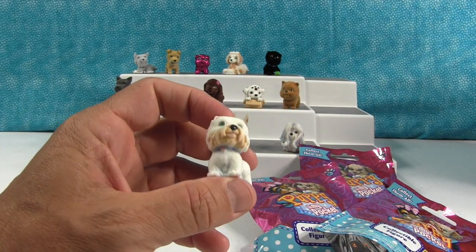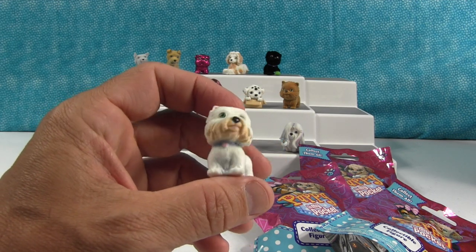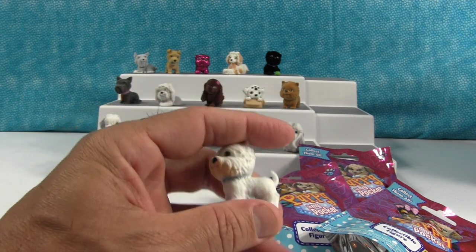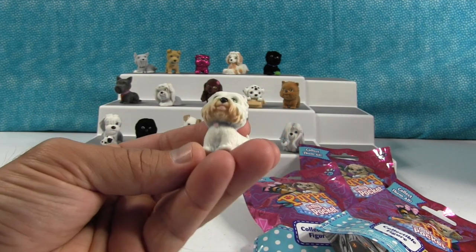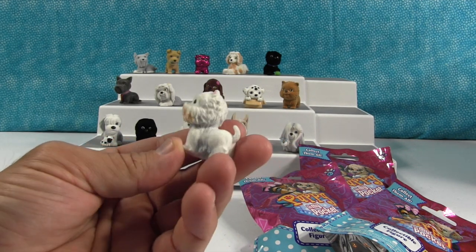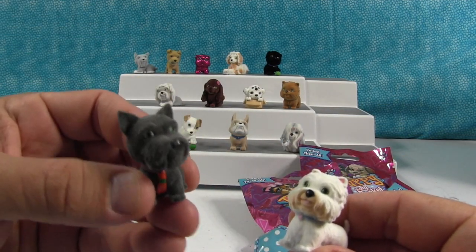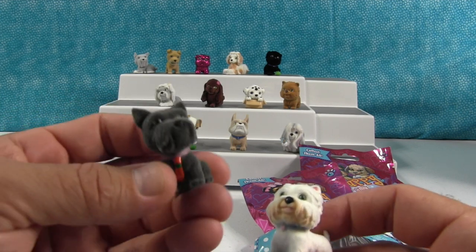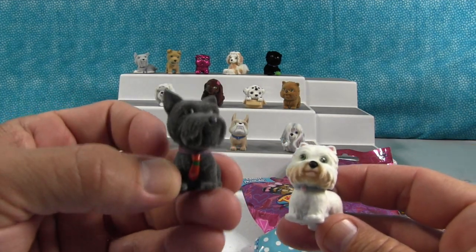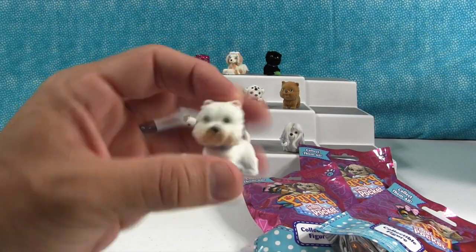Ooh, this is a new one! It looks like a little teddy bear looking dog. That's Scotty the Westie. I don't know — is this a Scottish dog too? I don't know either. It's very cute. I like the green eyes.